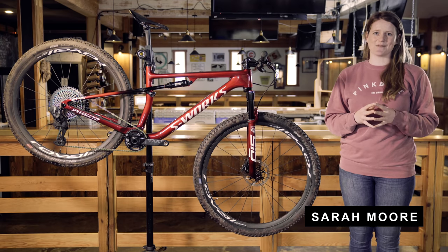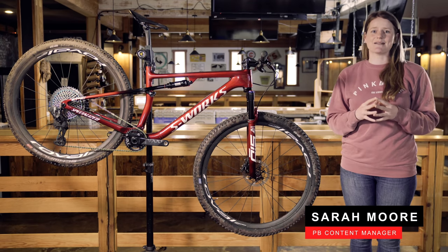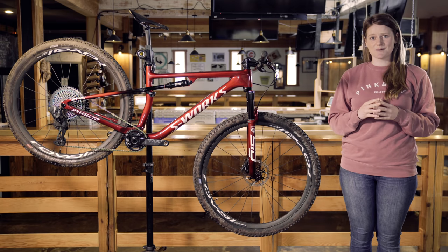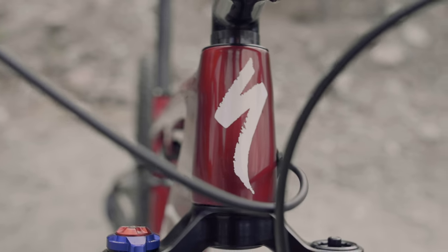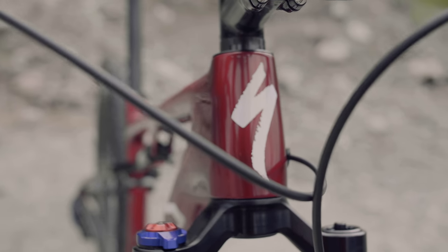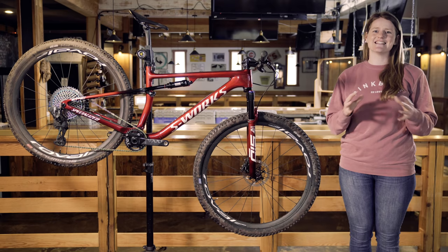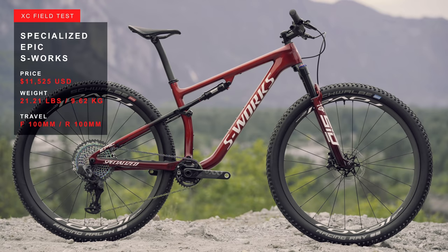Hey everyone, my name is Sarah Moore and we're here in Squamish, BC. Back in March, the International Olympic Committee announced that the Olympics were going to be postponed for a whole year. That meant that brands like Specialized were going to have to wait another year to put bikes like this new Epic to the ultimate test — that is until we decided to do the Pinkbike XC field test.